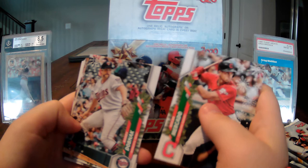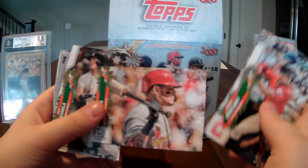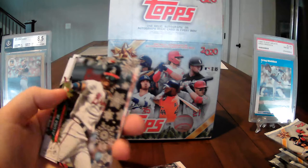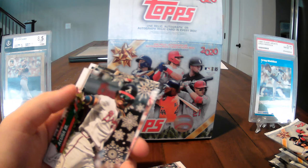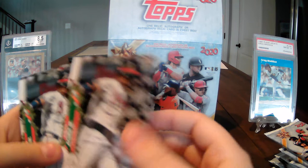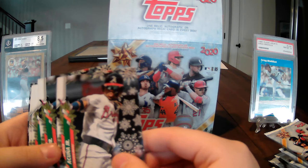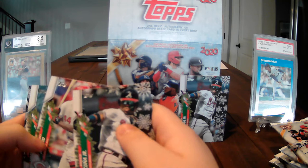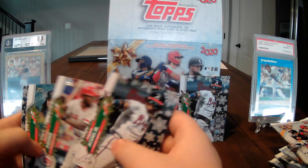We got Oscar Mercado, Randy Dobnak, Yadier Molina — I really like that picture. Geo Schell, and right away an upside-down card of Ronald Acuña Jr. wearing a Santa belt. Let me check the number on the back — it's 73. That is a super short print! Ronald Acuña Jr., everybody loves his cards, and this is a super short print — as rare as the Francisco Lindor one. This is my second super short print!